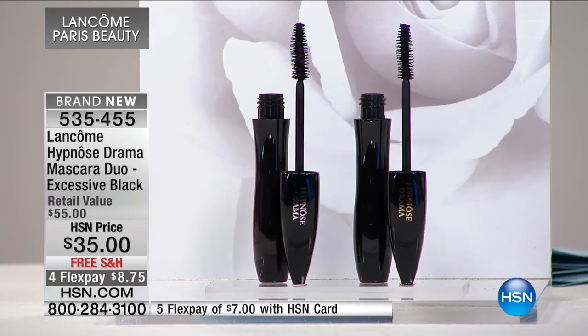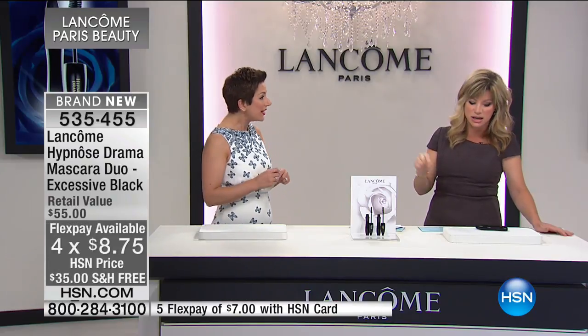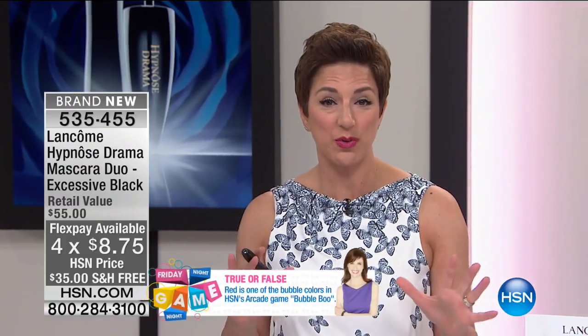50% of our quantity is already gone. Final chance to get this home now for $8.75. Each one of these sells for $27.50. What we're doing is taking $10 off the price of each full-size Hypnôse Drama mascara.